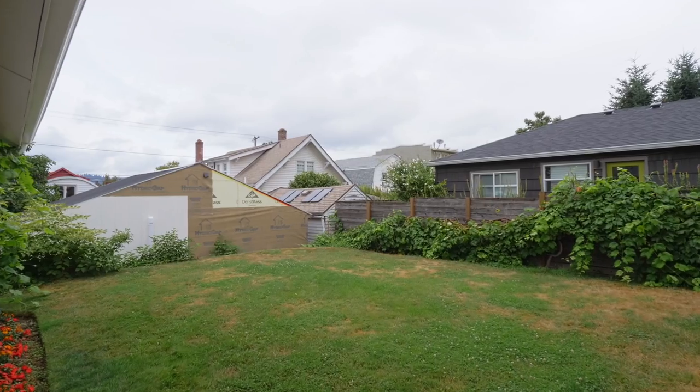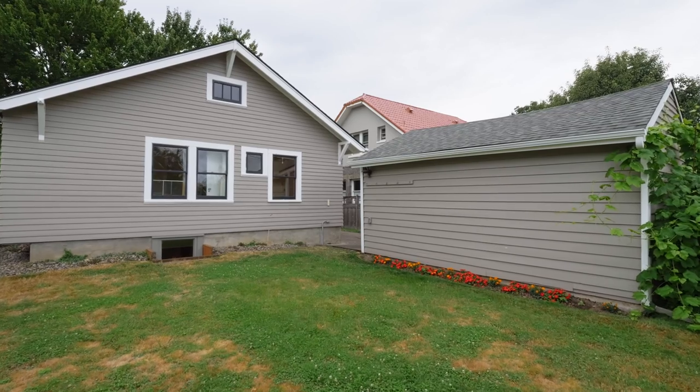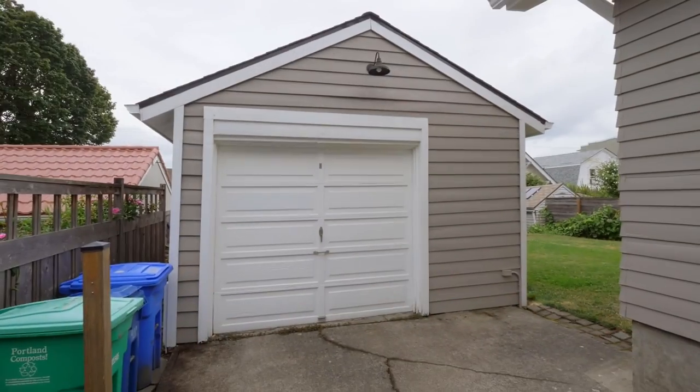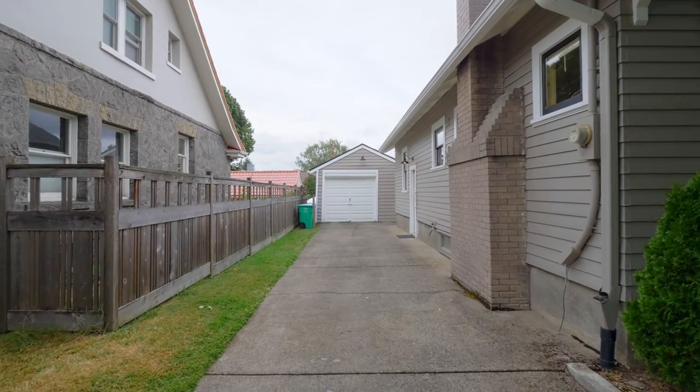Other features include a low-maintenance backyard, new plumbing throughout the home, and a separate garage. You're also just a short walk away from all of the vibrant cafes, restaurants, and shops on Clinton and Division.